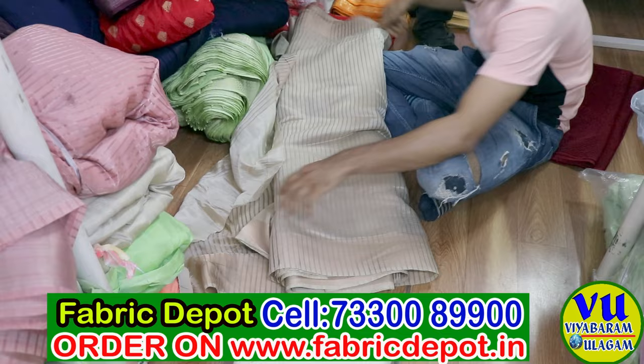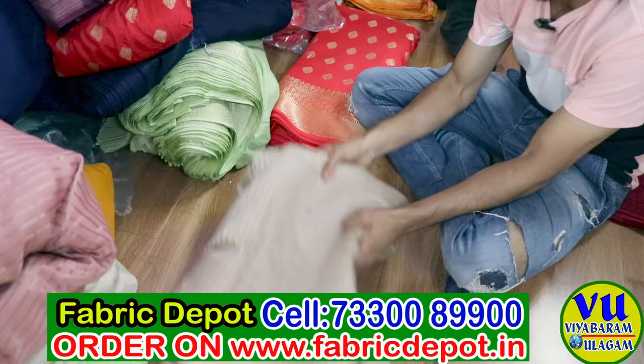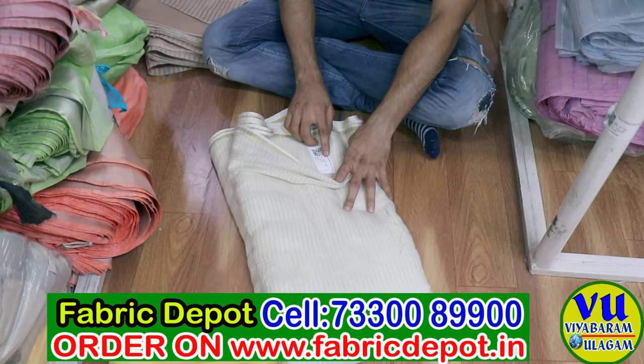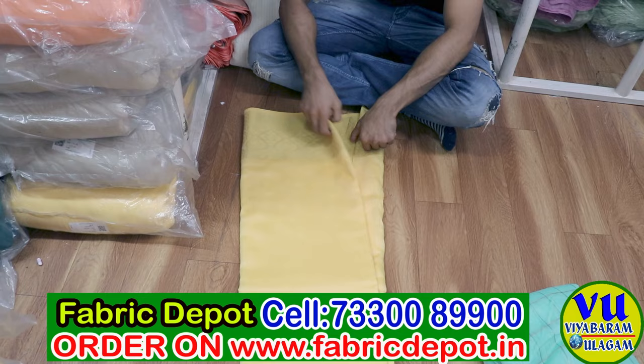This is a tusser silk fabric — unisexual fabric. Mostly it has pallu so it is made for saree only, but tusser silk fabric is used for many purposes. We keep a sticker on every fabric; you will find a barcode, fabric name, design number, color number, how many meters of the roll it is, and how much is available. You can find all the details on the barcode.